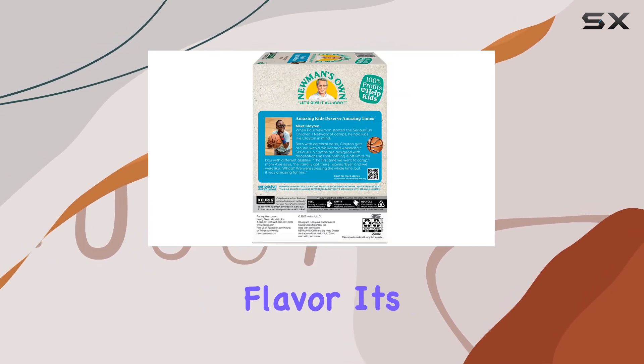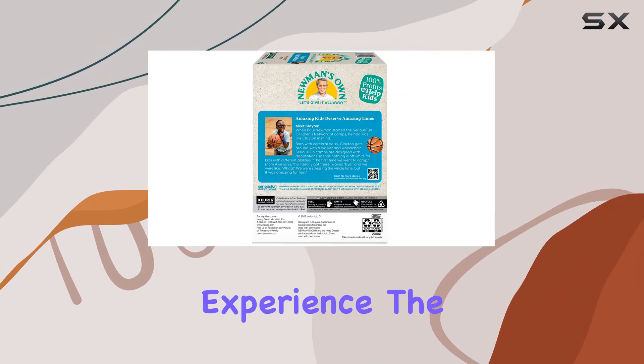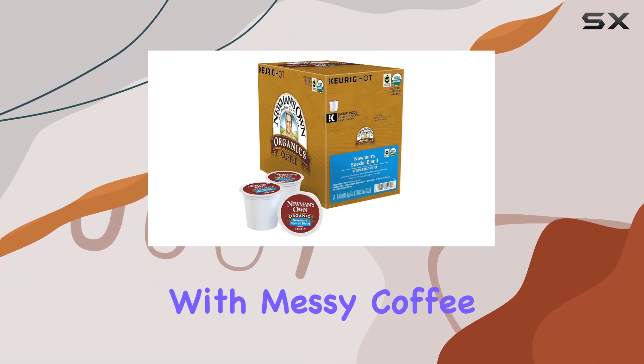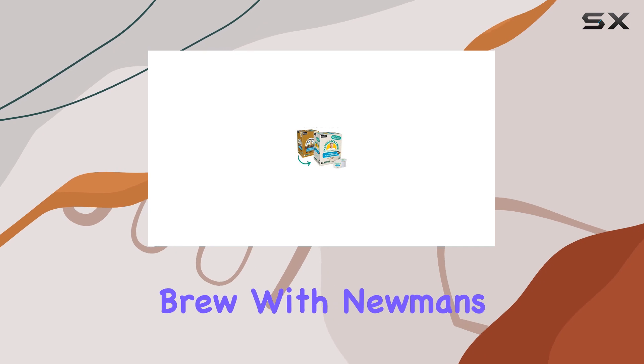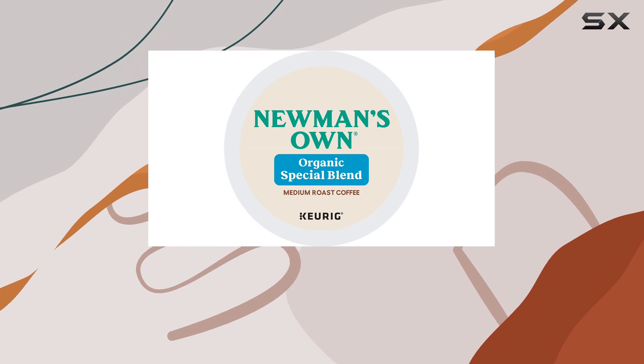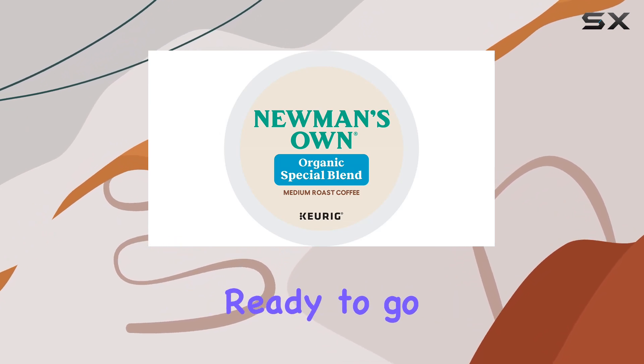But it's not just about the flavor — it's also about the experience. The convenience of these K-Cups is unbeatable. No more fussing with messy coffee grounds or waiting for a pot to brew. With Newman's Own, you simply pop in a K-Cup, hit brew, and within seconds, you have a steaming hot cup of coffee ready to go.